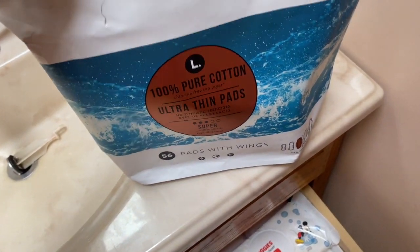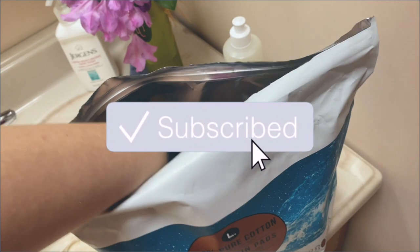Restocking. It's very important to restock your products and keep a tab on items that are running low.